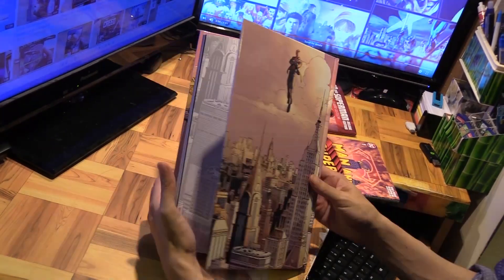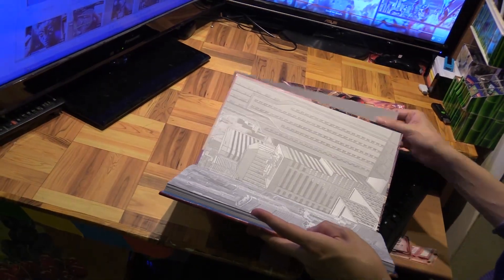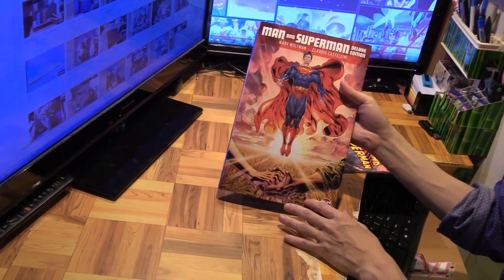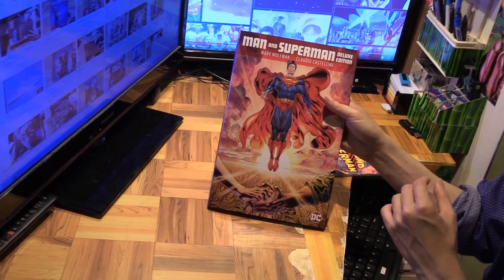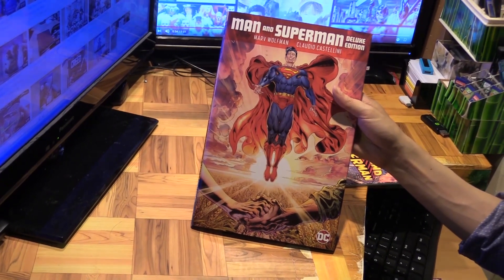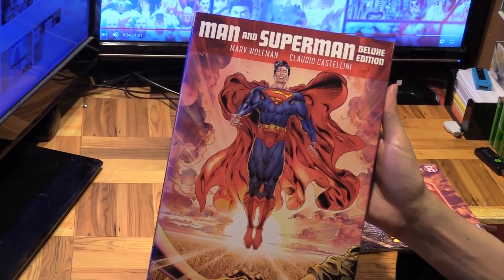DC has really gone to quite a bit of effort putting together this deluxe edition, which this book deserves being as critically acclaimed as it is. This is a near-perfect story about more Clark Kent than Superman — about how a small-town boy becomes Superman. You can experience that in all its glory in the Deluxe Edition of Man and Superman. That's it for this quick look, thanks for watching, and I will see you next time.